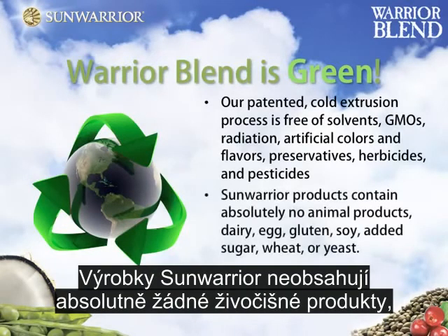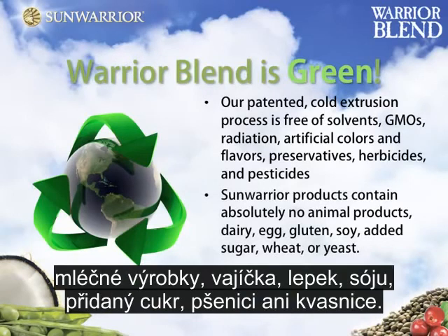Sun Warrior products contain absolutely no animal products, dairy, egg, gluten, soy, added sugar, wheat, or yeast.